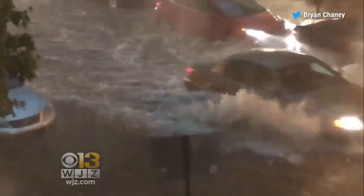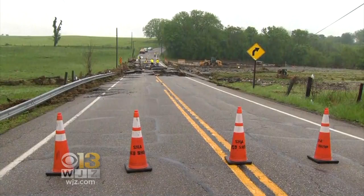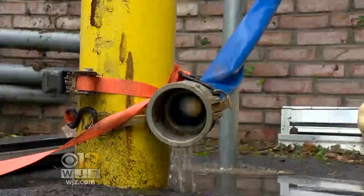Today was all about cleaning up and trying to dry out. Powerful flooding nearly washed away Maryland Route 180. Meanwhile, crews also spent the day draining buildings flooded with water.